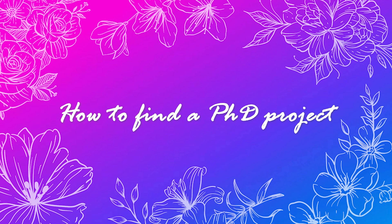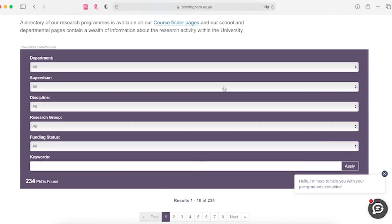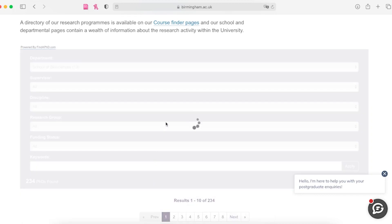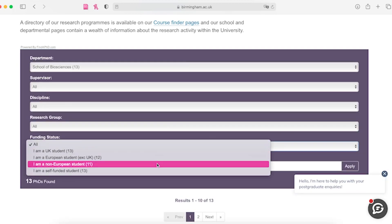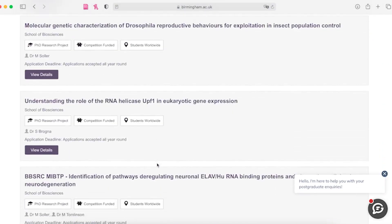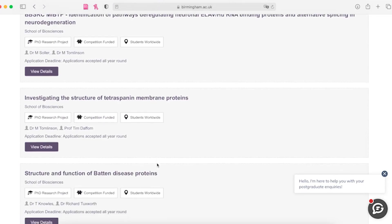I'll tell you the two most efficient ways to find your future PhD project. The first is the university website. For example, if you go to the Birmingham University website, you can find the PhD course page with all available PhD projects. You can customize your search and find all projects available at the department of your choice.